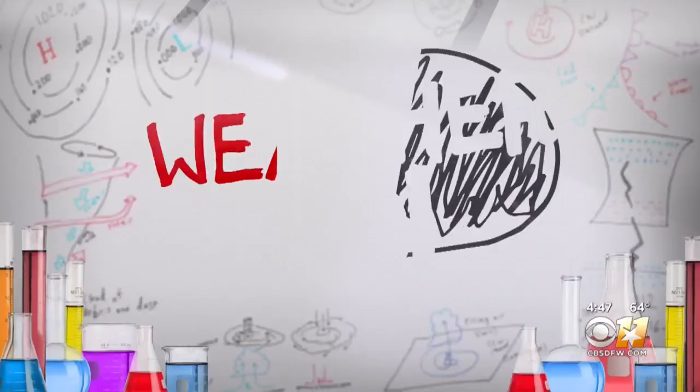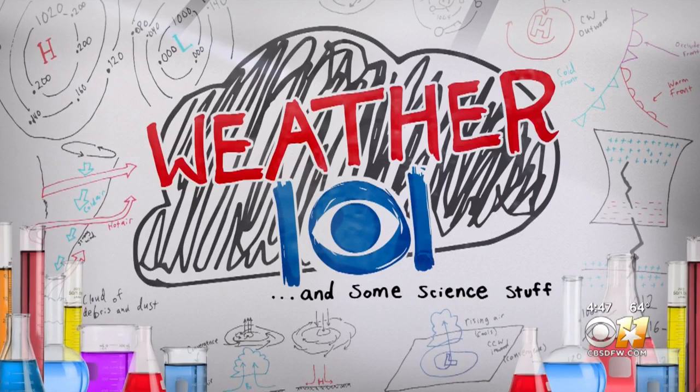The summer months are almost here, and as the spring rain clears, temperatures climb, and sunny days grow longer. Attention then turns to sun protection. CBS 11 meteorologist Annalise Parks talked to experts about ways to protect yourself and your family in today's Weather 101 and some science stuff.